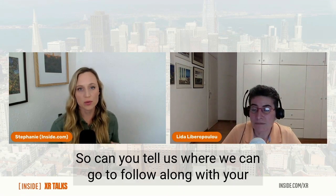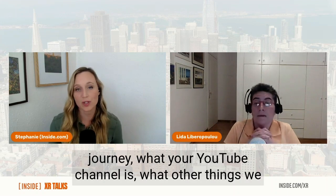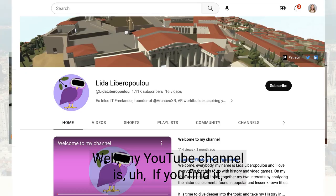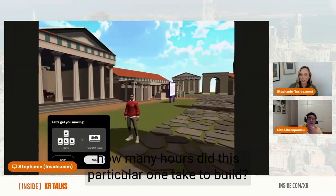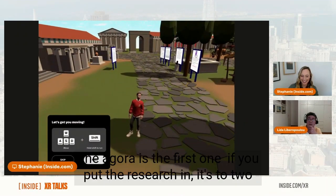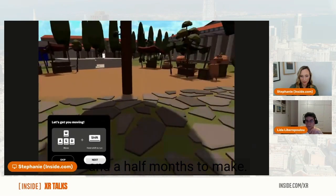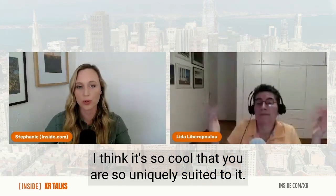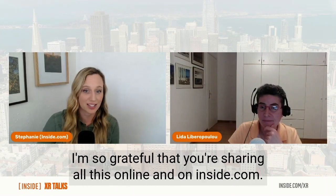You can follow along with my journey on my YouTube channel, Lida Liberopoulou. The first world I built was the Agora — if you include the research, it took me two and a half months to build. This really is a contribution to the world, and I'm so grateful you're sharing it all online and on Inside.com.